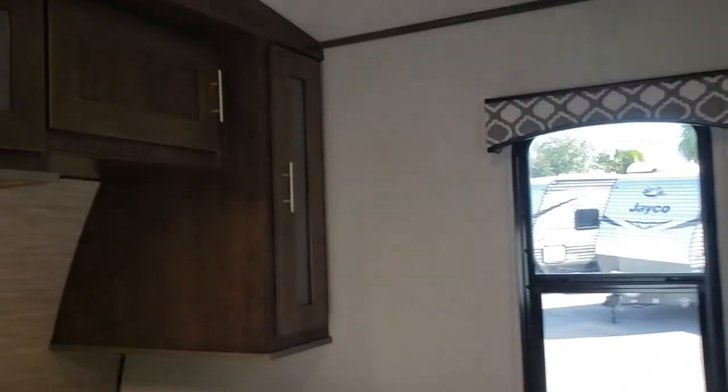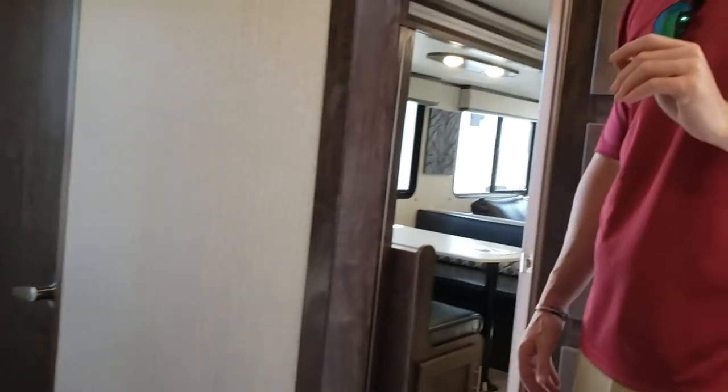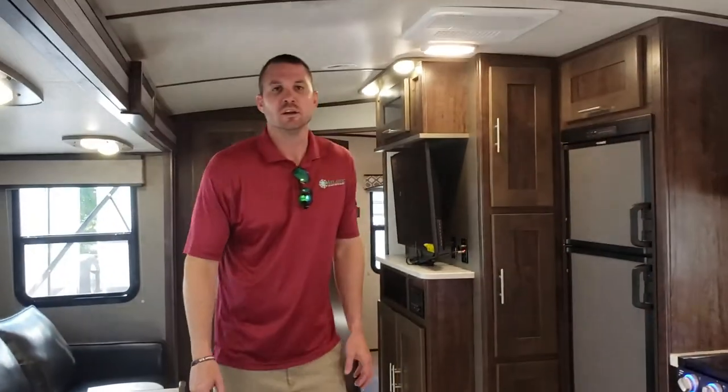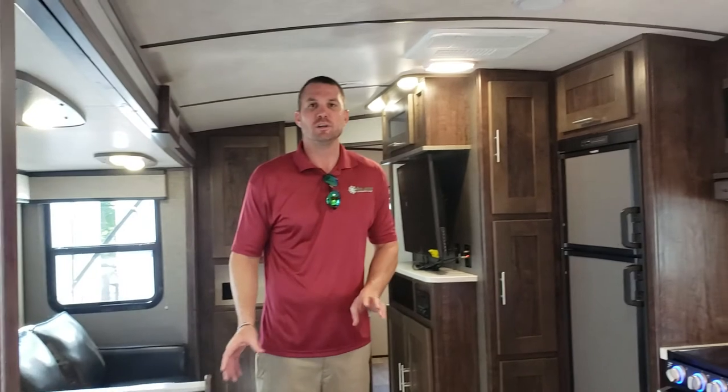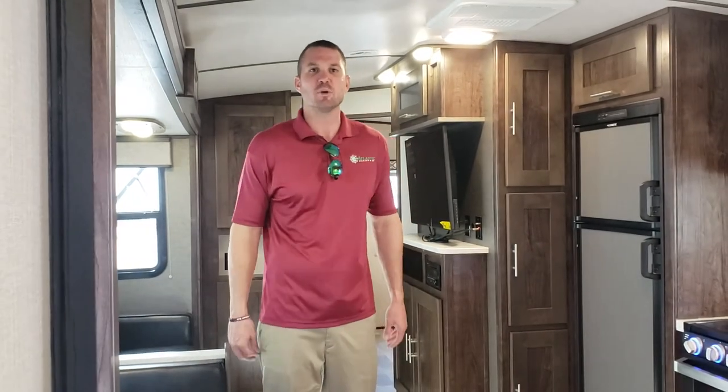Also in the bedroom, you get a king-size bed with storage below and his-and-her wardrobes plus storage above. There are his-and-her outlets on each side for charging phones and things of that nature. If you have any questions on any of the trailers we carry here at Atlantic Marine and RV, feel free to call us anytime. My number is 772-538-8755. Thank you for taking the time to watch this short video.